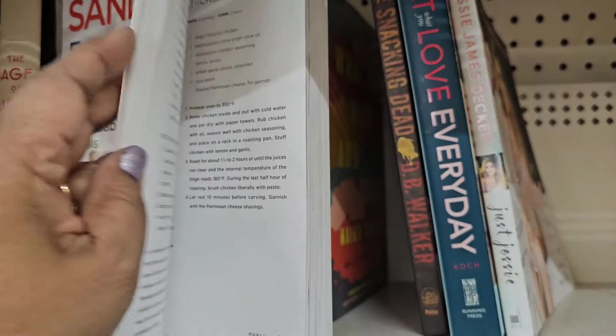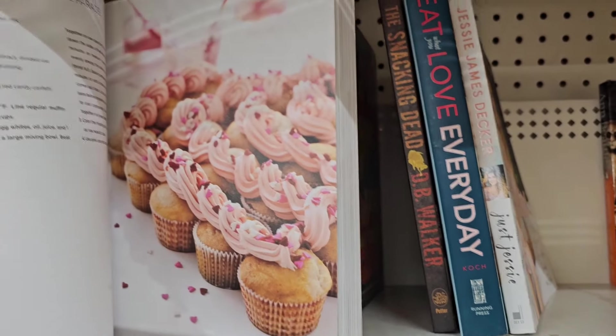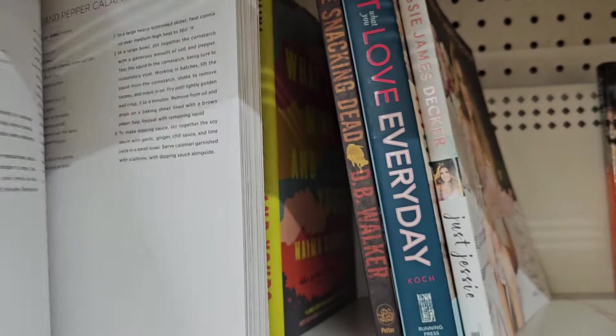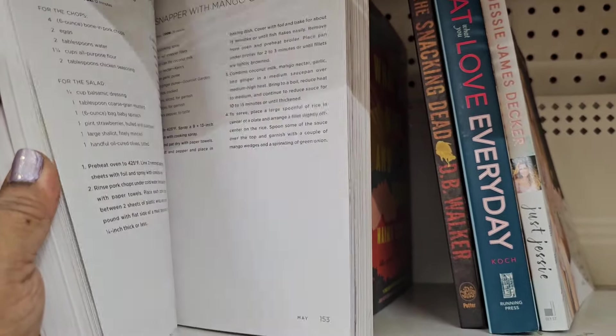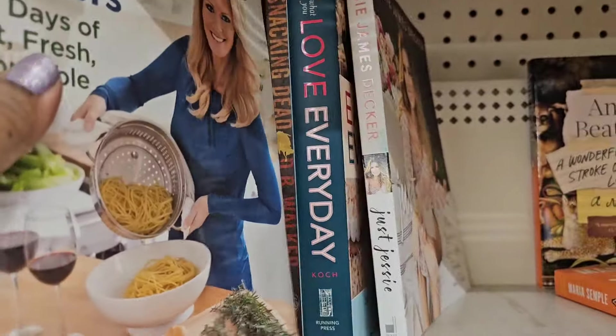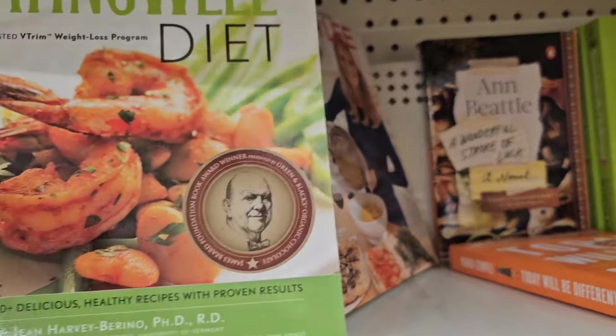Then they also have Sandra Lee, 'Every Dish Delivers — 365 Days of Fast, Fresh, Affordable Meals.' So this is what this one has. Ooh, yum — that pink looks good, those cupcakes look delicious. Valentine's Day cupcake parade — oh, that's interesting, just in time for Valentine's. Really really nice, that's a nice book.